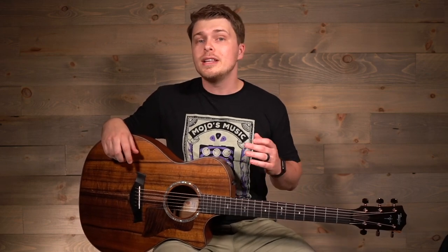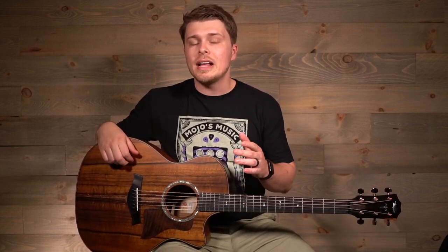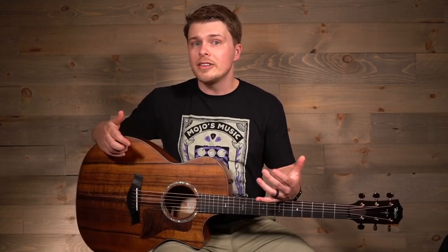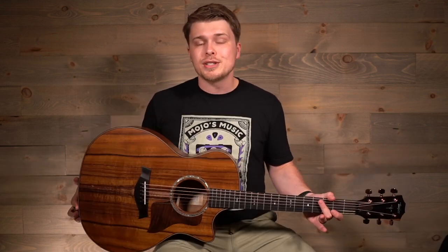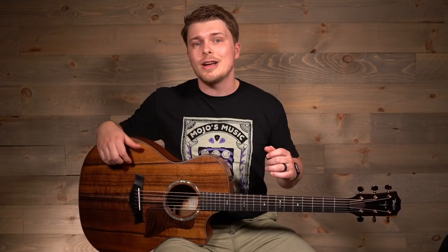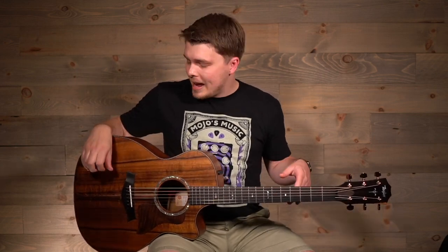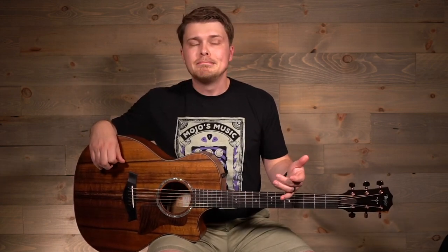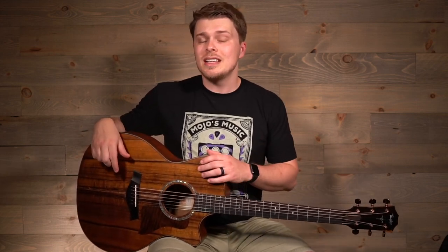Hey everybody, this is Bailey at Mojo's Music and today we are taking a look at a brand new addition to the Taylor family. If you are a collector of rare and unique acoustic guitars or a Taylor collector in general, this is a must-have addition to your personal inventory because this guitar is incredibly unique. This is a Taylor 724CE and just by looking at it you can tell that this is not a run-of-the-mill Taylor.